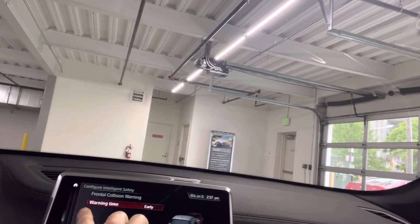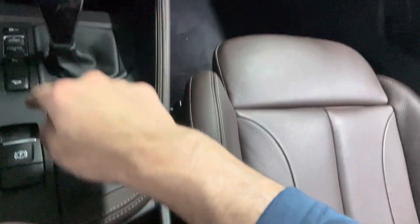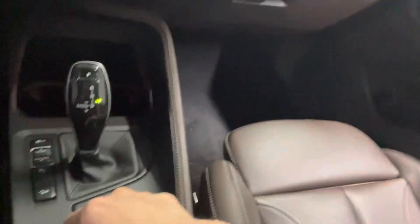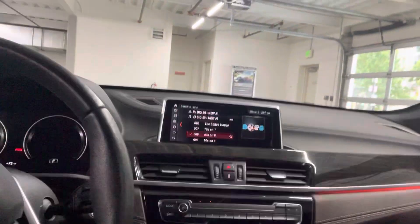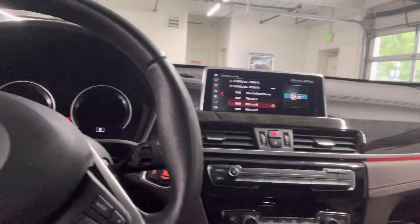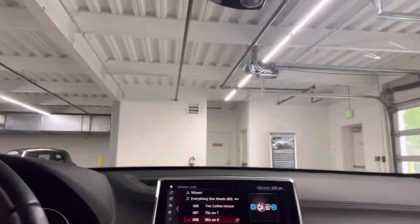It has configurable lane departure warnings and frontal collision warnings — early, medium, or late settings — along with your iDrive command up front. I'll turn this off as we're inside. It has an electric parking brake. Being in California, you probably don't mind there's no key to the steering wheel lock. It also has heated seats. Let me know your thoughts and we can go from there — thanks Ron, you're in California!